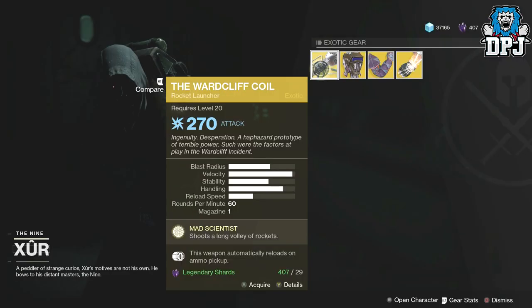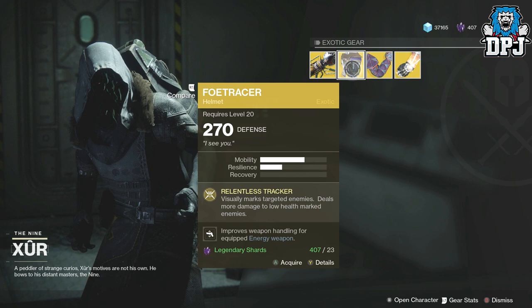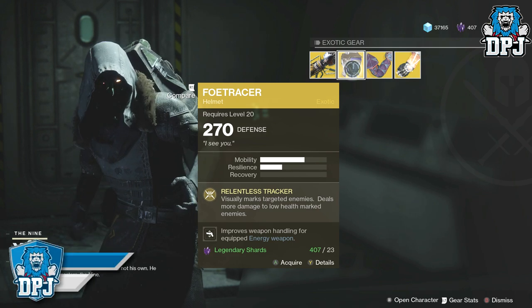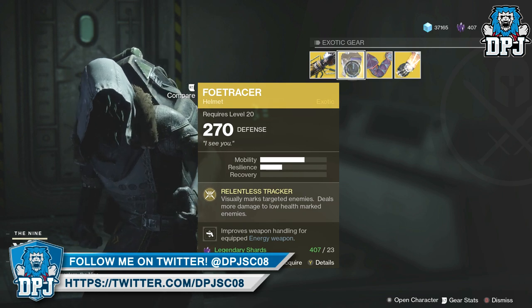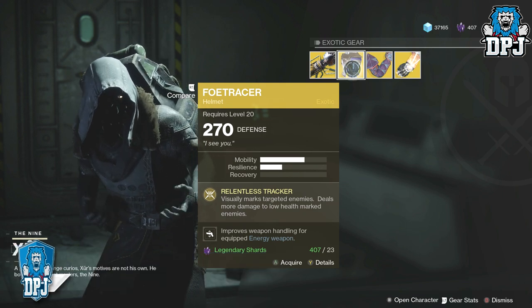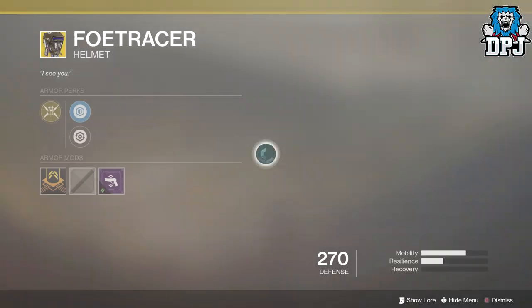I can't believe he actually got it — week two is not letting people down. Then we have the Foetracer for the Hunter helmet, obviously 270 defense, costing 23 legendary shards. It has Relentless Tracker: visually marks target enemies, deals more damage with low health marked enemies — and this looks great as well, looks like something out of Star Wars.